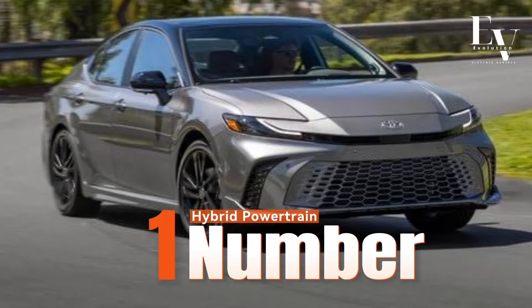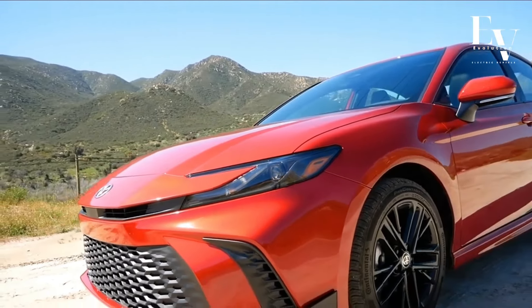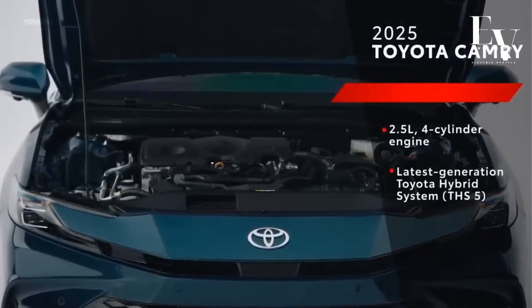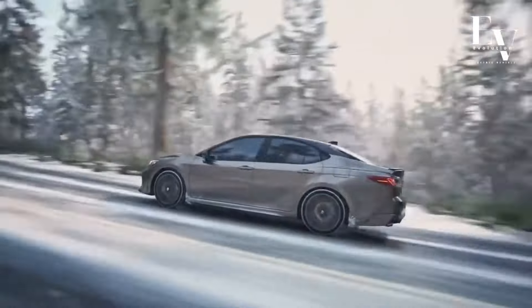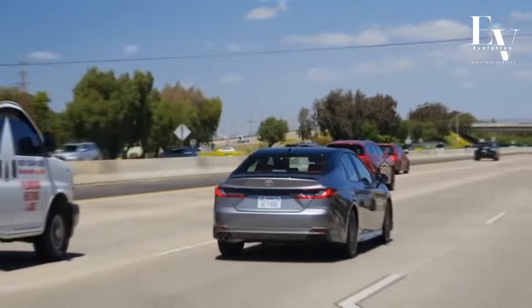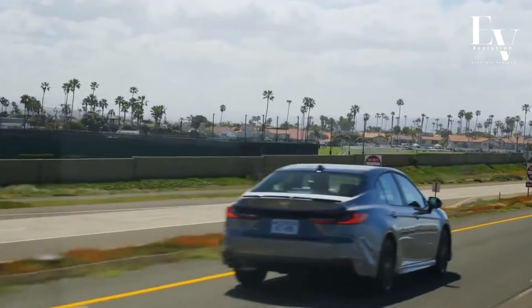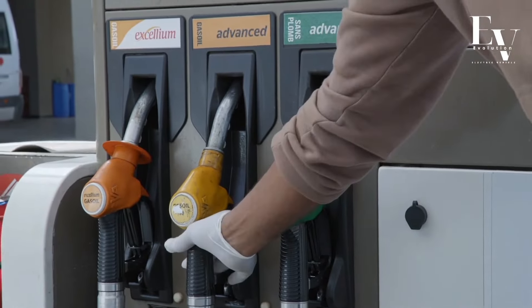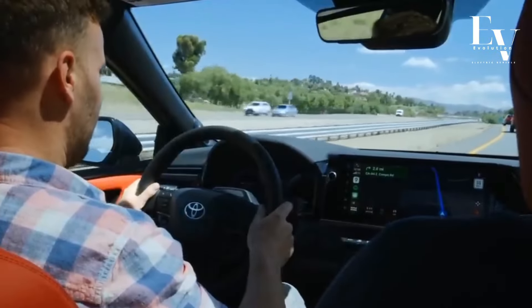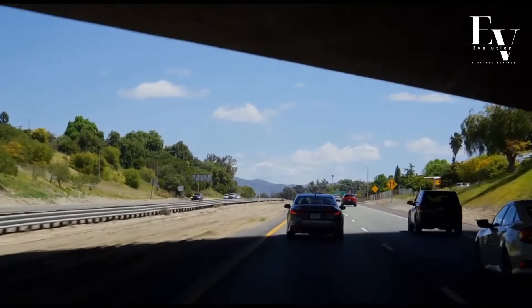Number 1: Hybrid Powertrain. The heart of the Camry Hybrid is its revolutionary hybrid powertrain. It combines a powerful yet efficient gasoline engine with an electric motor, seamlessly working together to deliver exceptional fuel economy. Unlike a conventional car that relies solely on gasoline, the Camry Hybrid can switch between electric and gas power depending on driving conditions. This translates to significant savings at the pump without compromising on performance, ensuring a smooth, responsive driving experience.